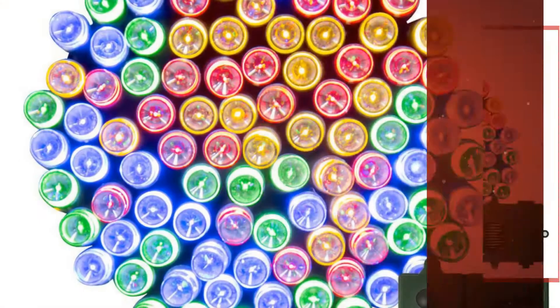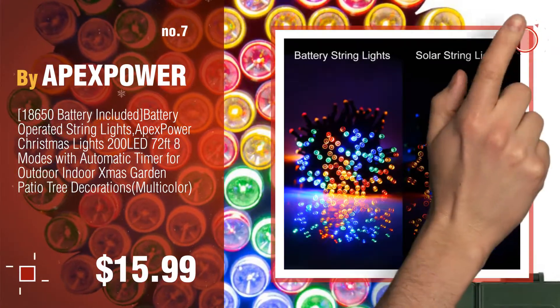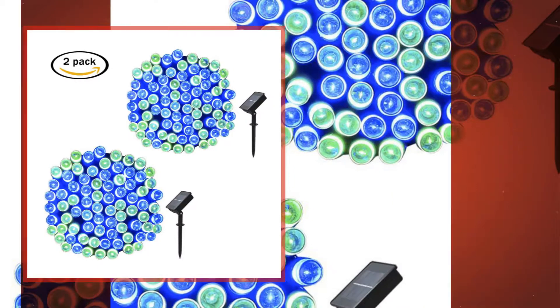Number seven by Apex Power. Discover more Christmas decoration ideas and items to explore — click the circle. Number eight by Easy Day.